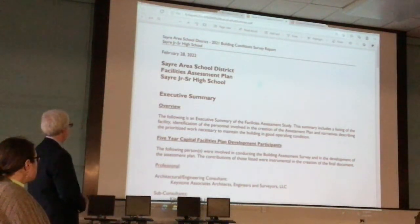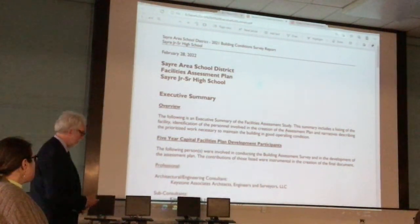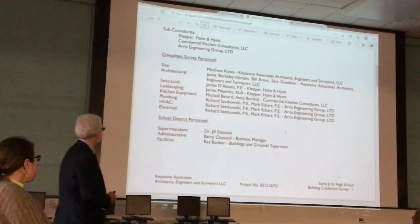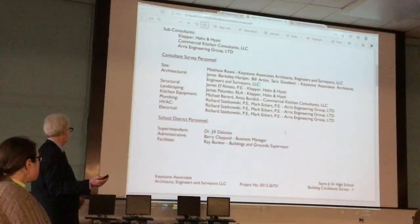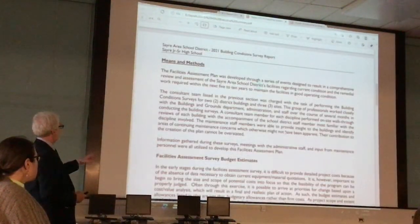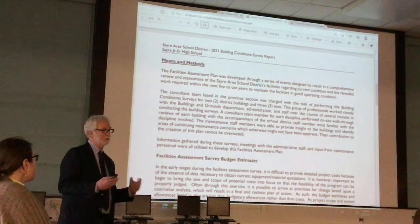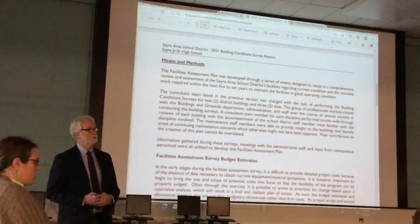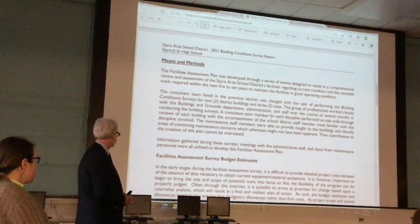I'm going to use the executive summary here as a brief outline. This gives information on who was involved with the report and inspections, who we talked to, and the means and methods of how we estimated and looked at things. There's a large cost estimate involved with the report that we won't go over in detail today, but it's available and Barry has it as well.